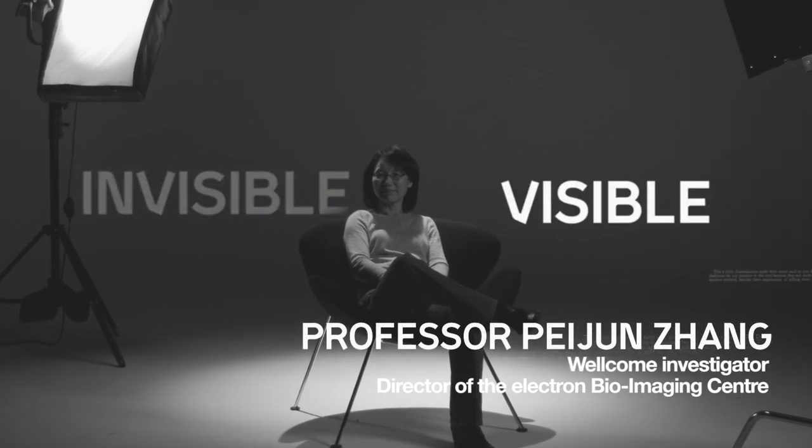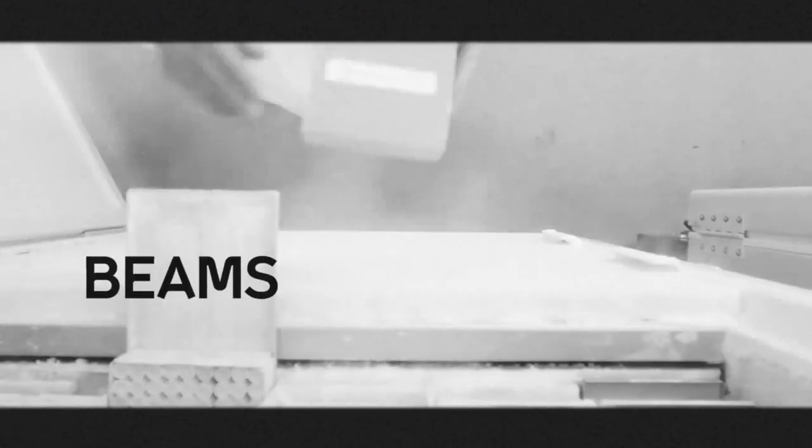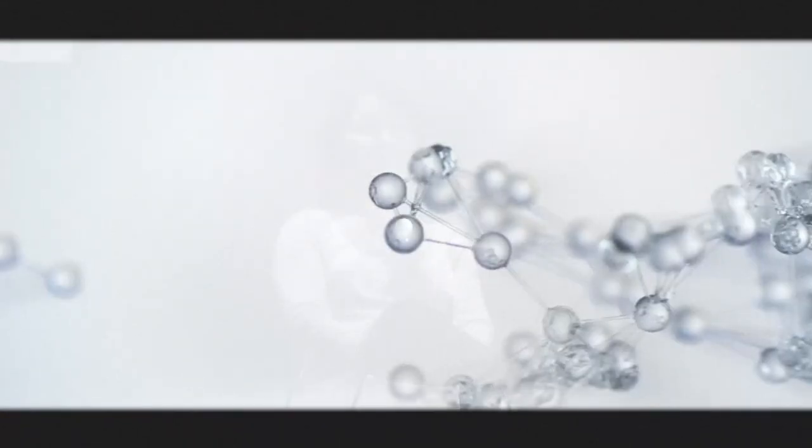And it is Pei-Zhen Zhang who is making the invisible visible. She is a structural biologist, a world-renowned leader in the cutting-edge field of cryo-electron microscopy. Cryo-EM samples are frozen so that beams of electrons, rather than the visible light of traditional microscopes, can create crystal-clear snapshots of a moment in time.